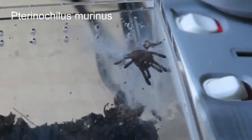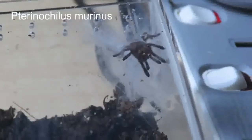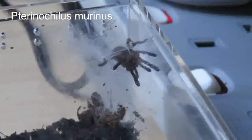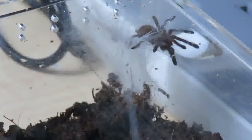And this is my Pterinochilus murinus OBT — Orange Baboon Tarantula, or Orange Bitey Thing. Also small, not as small as the Brazilian White Knee, but again it's moulted since I've had it. Just starting to see a little bit of the colour on it.